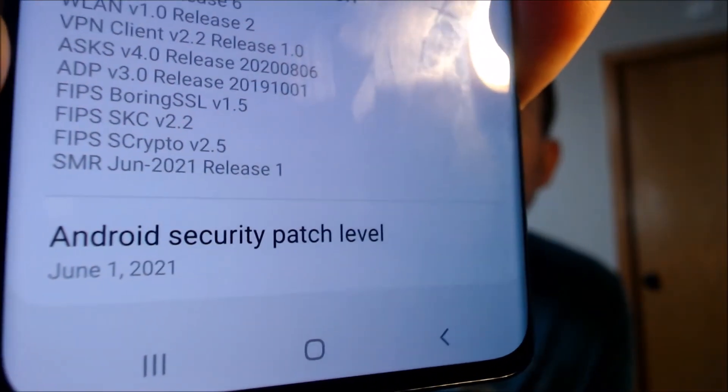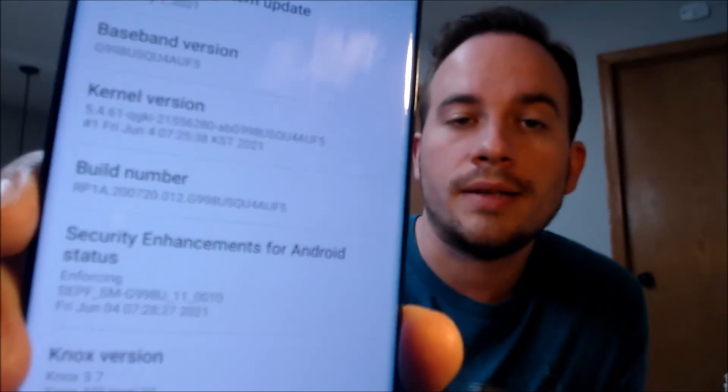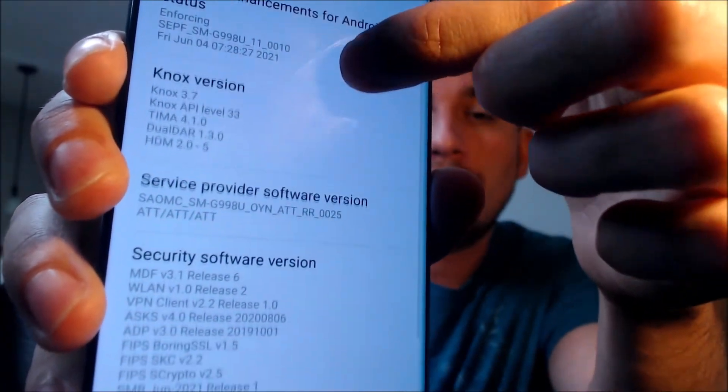Here today we have a Samsung Galaxy S21 Ultra that is originally from AT&T. This device does not have a SIM card inserted, but it is connected to Wi-Fi. When we go under About Phone and look at the software information, we can see that it is running software from back in June 2021. Since this video is being made in July 2022, the firmware is actually about a year old, and all of the versions here correspond to software from June 2021.